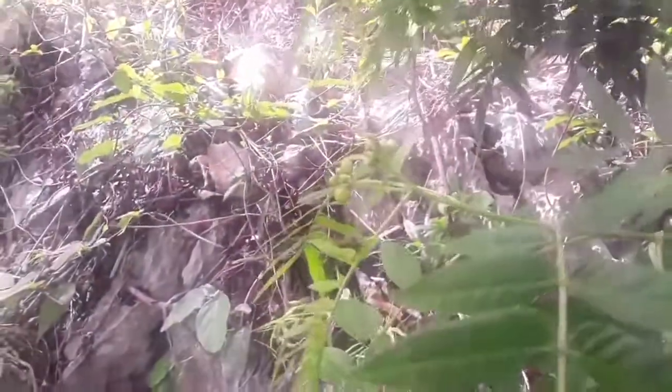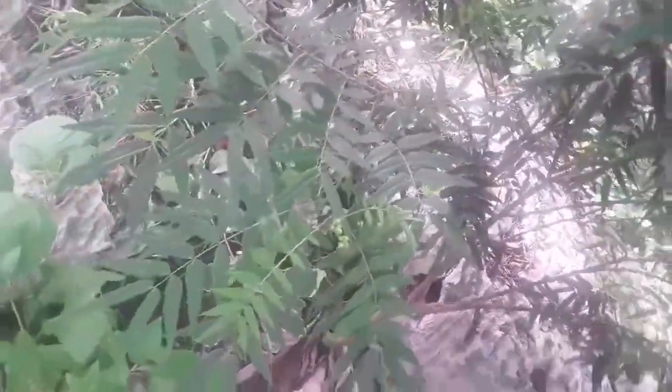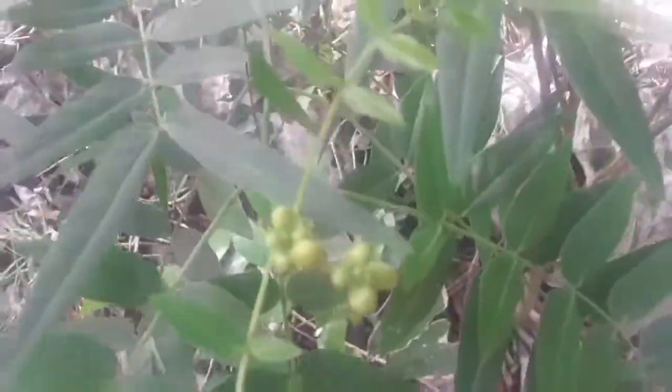Most of the research that has been undertaken on dandelion has focused on the effects of the herb on the liver and on the immune system. These studies have confirmed that the active plant chemicals in dandelion are effective in cases of hepatitis and other liver disorders, show beneficial effects on the immune system, and protect cells from mutation. Other lab trials on animals have shown anti-inflammatory, anti-spasmodic, and hypotensive activity.